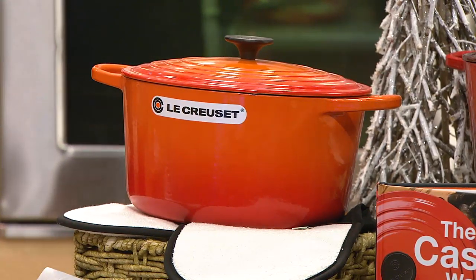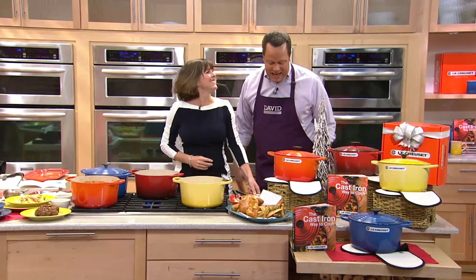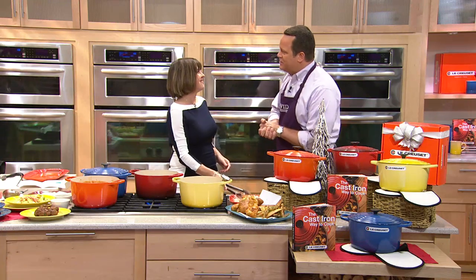Allison Task from Le Creuset is here, and it's wonderful to see her. There has been some ongoing debate about how to pronounce the name of this brand.